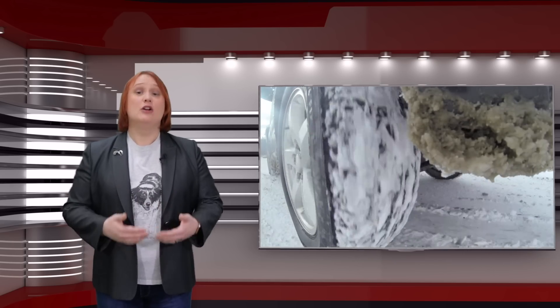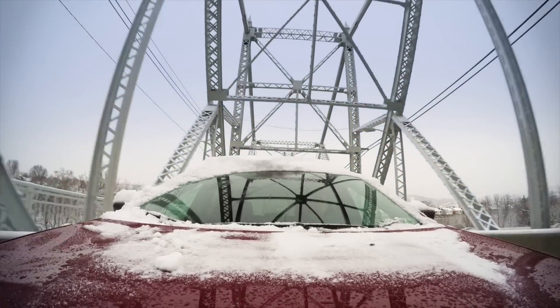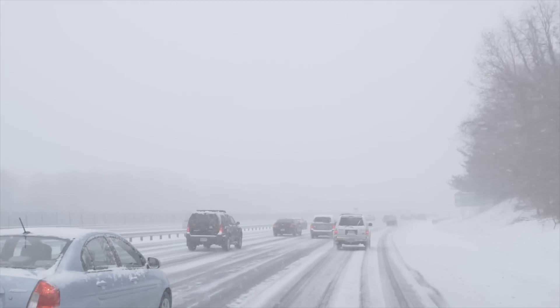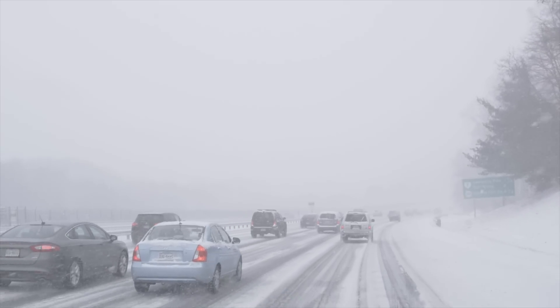Why was this polar vortex so bad on electric cars though? Well, truth be told, it was tough on all cars, decreasing fuel economy across the board. And the colder it gets, the harder your vehicle has to work, regardless of what it uses to power it. So does this mean electric cars are rubbish at the North Pole? No. In places where winter temperatures are super cold every year, electric car owners tend to know what they need to do to keep their cars happy: keep the car plugged in when not using it, and if possible park it in a garage — just like they would for an internal combustion-engined car.